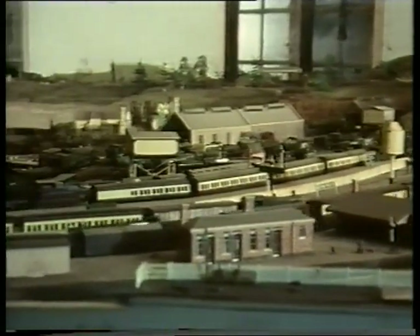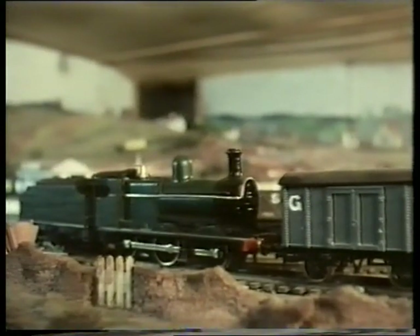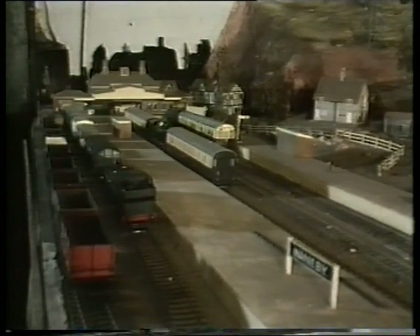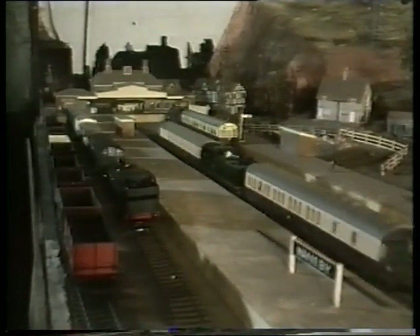We've tried to model not only the locomotives, but the sort of trains that they hauled, and the scenery, and the buildings. This is the high ground, the edge of Dartmoor — you can see the moor in the background. And the place, actually, is Nainby, connected by a branch line, of which this is the terminus, to the main line at Elton Pryor.